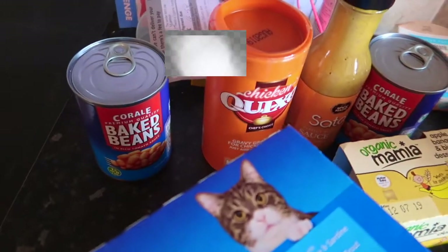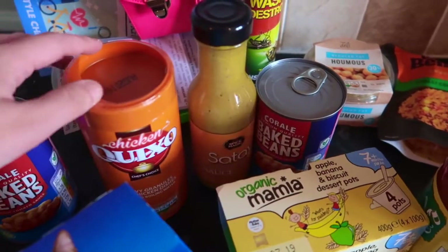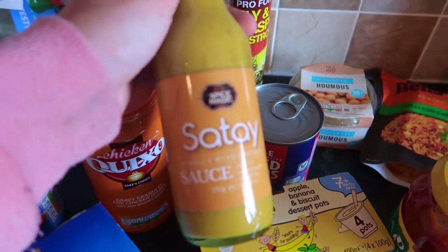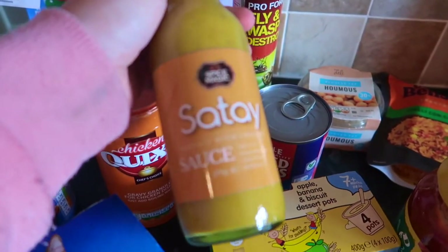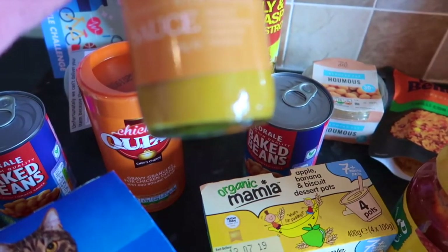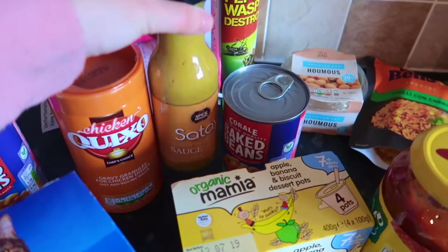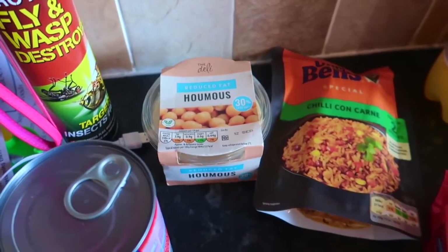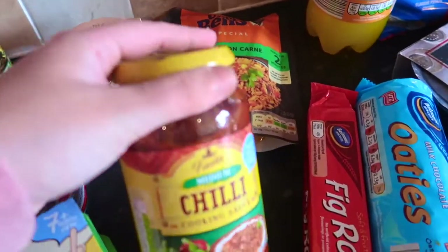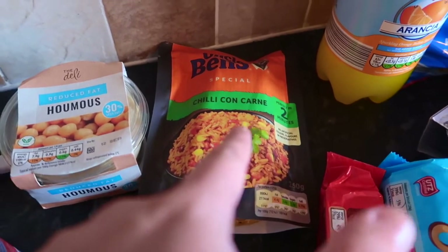Starting here, I got two tins of baked beans and some chicken gravy granules. I bought this sauté sauce you can use with chicken — in a stir fry or topped with noodles or something, so I thought I'd give that a go. I also got some reduced fat hummus, some Uncle Ben's chilli con carne rice — I've not used it before — and then a medium chilli cooking sauce.